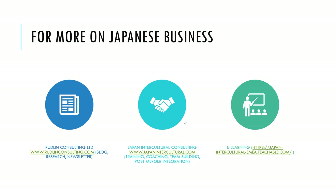For more on Japanese business, please take a look at rudlinconsulting.com — our blog, research, and newsletter are there. There's also Japan Intercultural Consulting's training, coaching, team building, post-merger integration, and more. And we have quite a lot of e-learning now on Japan Intercultural's page on teachable.com.